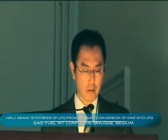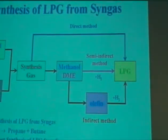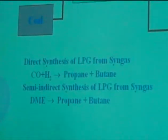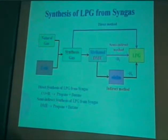Therefore, we are developing novel processes to synthesize LPG from other carbonaceous resources such as natural gas, coal, and biomass through synthesis gas. We are studying LPG synthesis from syngas in three different routes. The first one is a direct route, in which syngas is converted to LPG in a single reactor using a hybrid catalyst composed of methanol synthesis catalyst and zeolite.